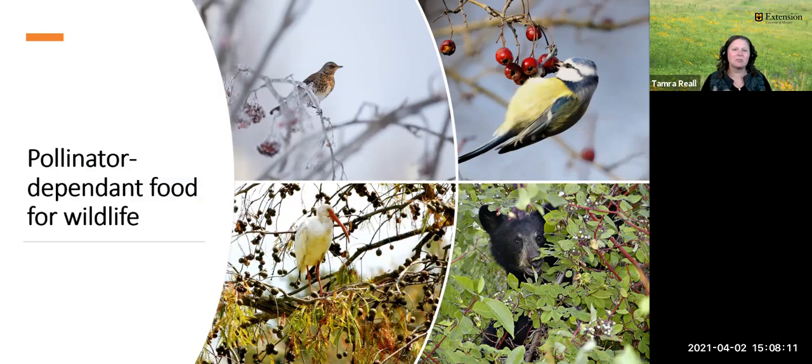The plants that pollinators pollinate also create food for many other animals. Insect-pollinated berries, seeds, and other things are food for many of our wildlife species, including bears, rabbits, squirrels, foxes, deer, skunks, chipmunks, and many different kinds of birds. It's very important for them to have this food too, not just us.